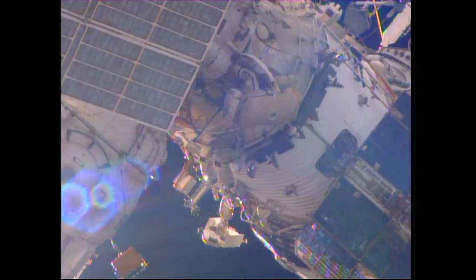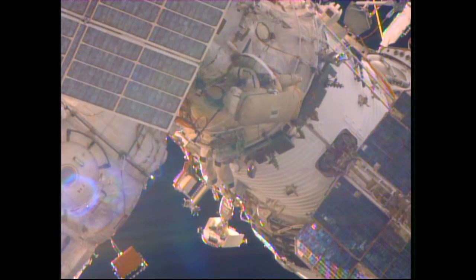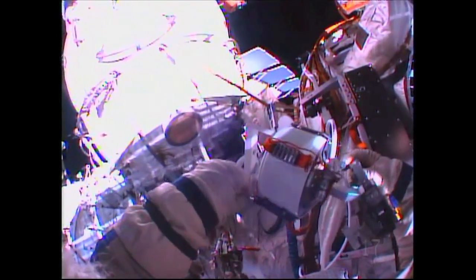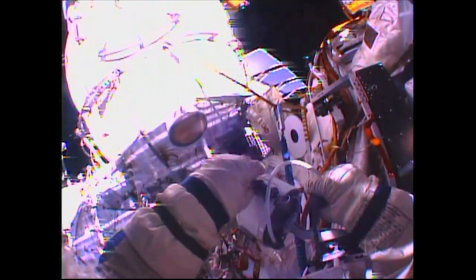Traveling in the void of space, 250 miles over the South Pacific, they are working on various connectors on the old cable that was cut for an obsolete communications antenna, which is in the process of being removed from the outside of the Zvezda service module. They moved quickly outside to their workstation outside of the hatchway to the Pirs docking compartment.